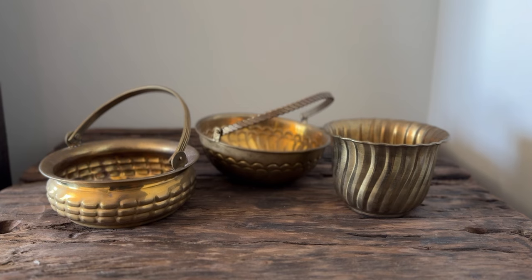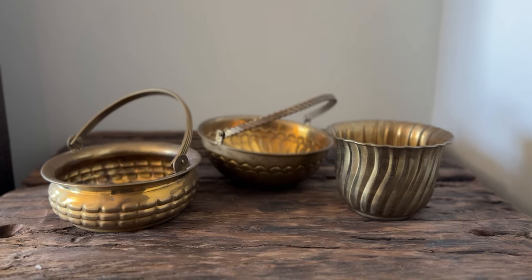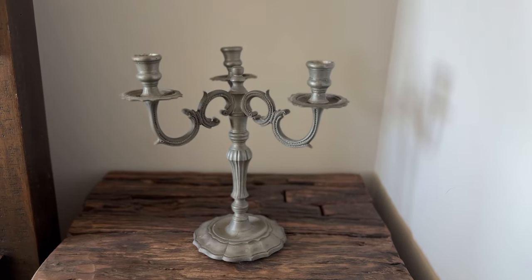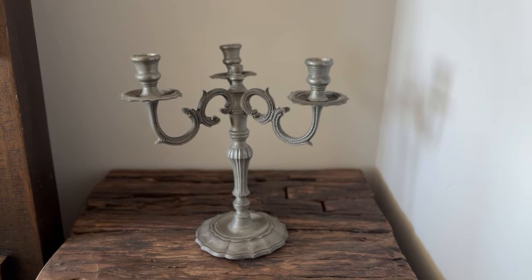Next up is this set of brass bowls. Immediately when I saw them I was thinking about what to do with them, and I came up with this idea — how cute would these bowls be with just white candles in them, all staggered? I think that would look so cute. And then obviously I found this little candelabra candle holder, very vintage looking, and I couldn't pass it up. Anytime I see a candelabra at the thrift store I have to grab it. Do I need any more? Absolutely not. But it's like one of those things — you can't pass it up.